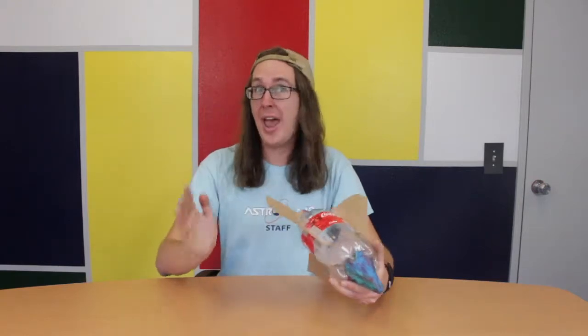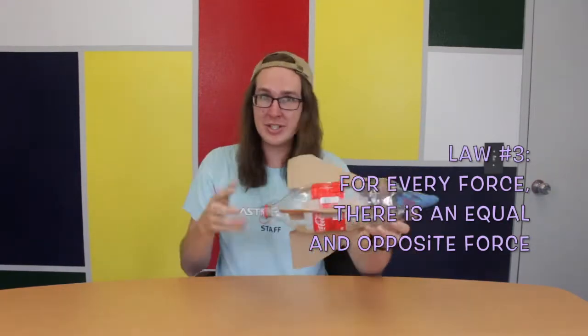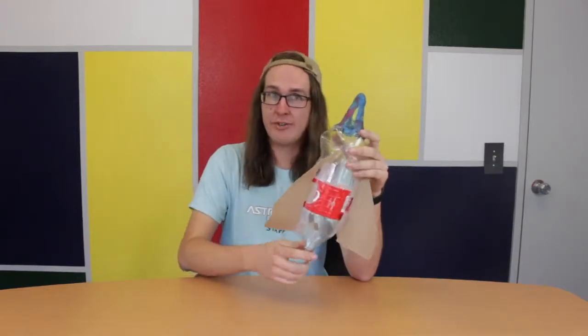And finally, Newton's third law states: for every force, there is an equal force in the opposite direction. For example, when our rocket exerts a force downwards by ejecting its fuel, the equal and opposite reaction shoots our rocket upwards. Like this.